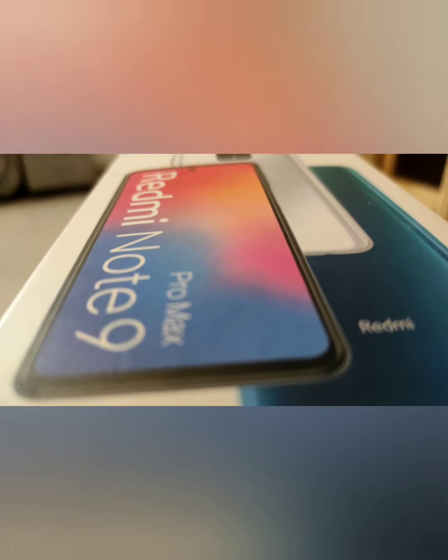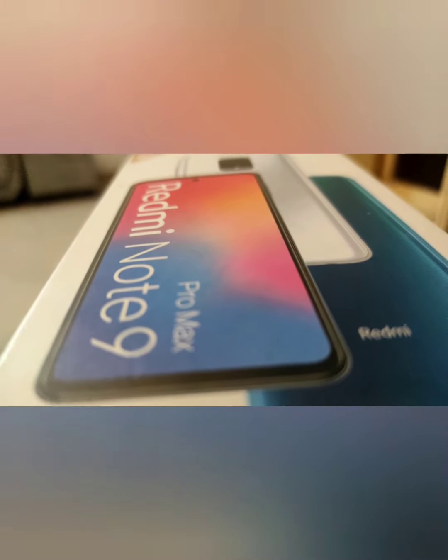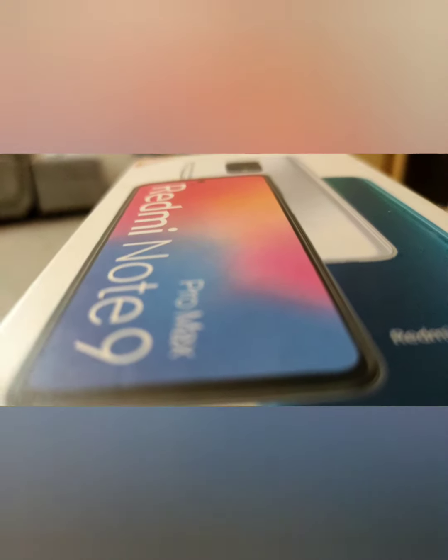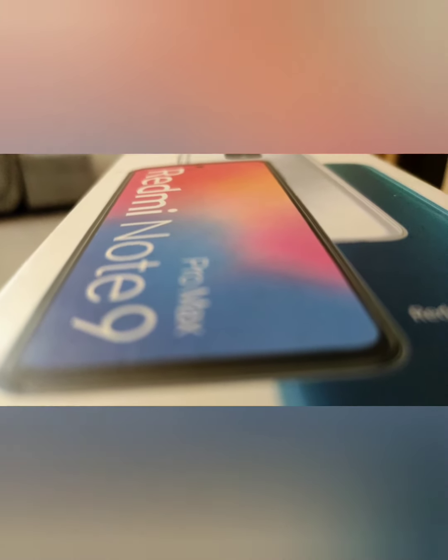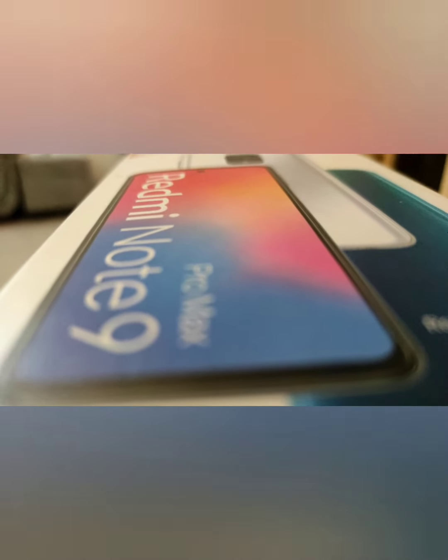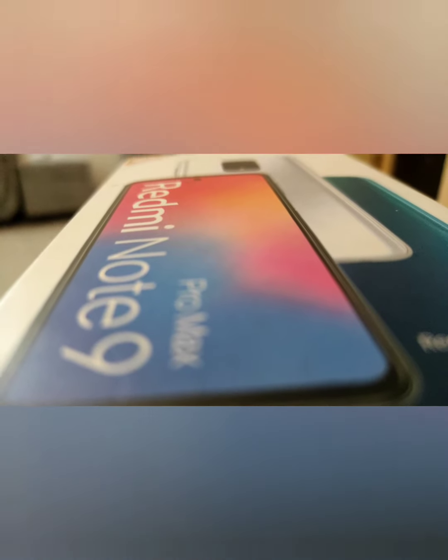That's all for today's video. I told you where you can find your International Mobile Equipment Identifier. You should never share it with anyone. There are three ways I've told you — you can see them. If you got any help, please like this video and subscribe to this channel.